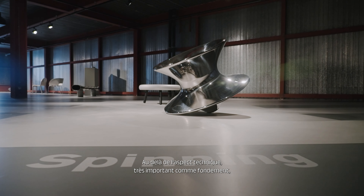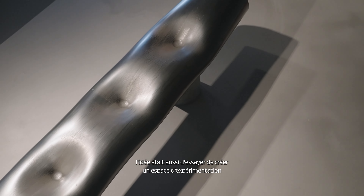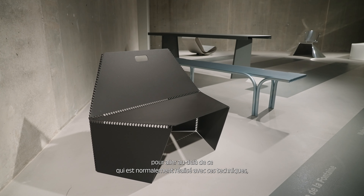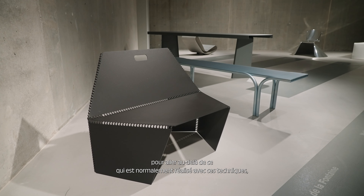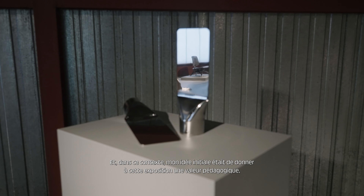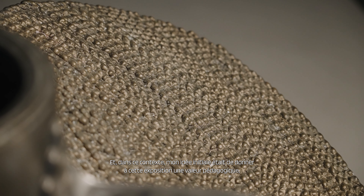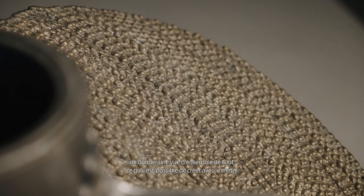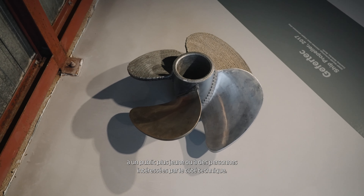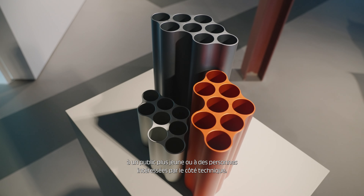Beyond the technical side, which was very important as a basis, the idea was to also create a playground for experimenting and to go beyond what's normally done in those techniques — to challenge and question them. The initial thought was to give this exhibition an educational value, to give an idea to a younger public, or people that are more technically inclined, to have a real overview of what's creatively on the cards with metal.